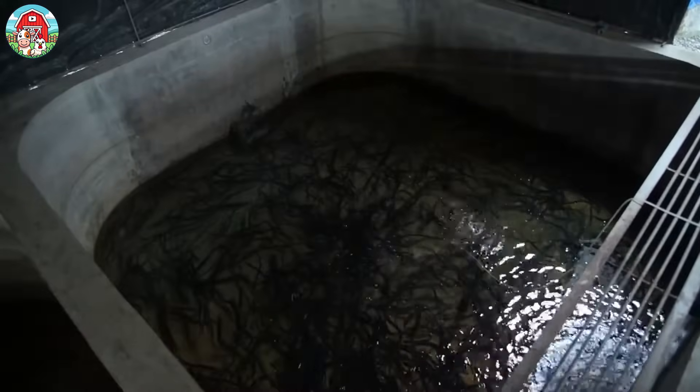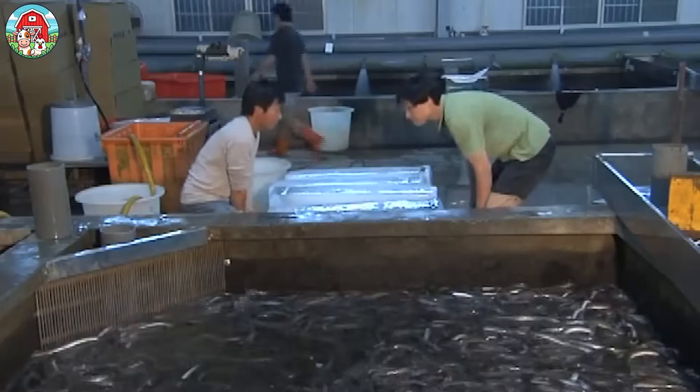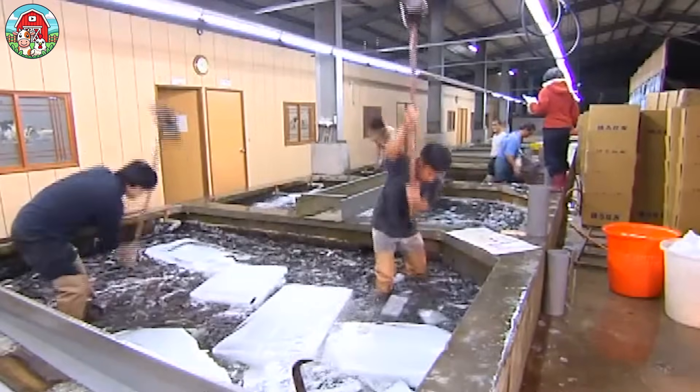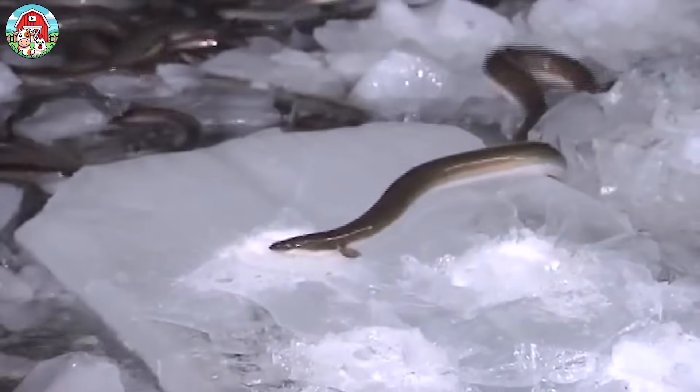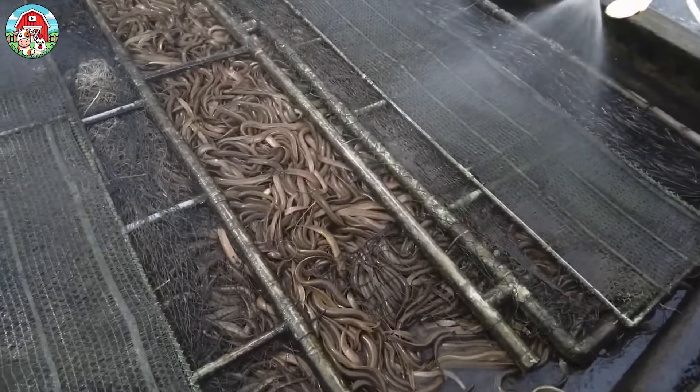Thanks to a major breakthrough in 2010, Japan became the first country to successfully breed and raise eels entirely in captivity. This incredible achievement meant that wild eel populations no longer had to be heavily harvested, helping to protect their numbers in nature. Since then, eel farming has rapidly grown in popularity, with many farms now using semi-natural ponds, man-made tanks, or indoor aquaculture systems to raise eels sustainably. To prevent disease, farms follow strict quarantine protocols.